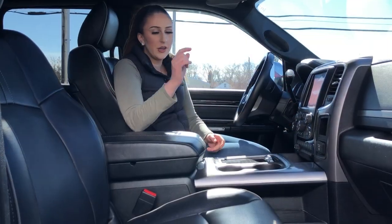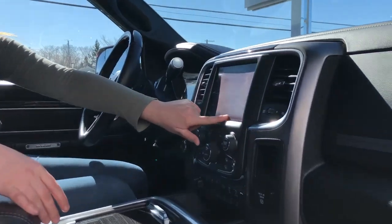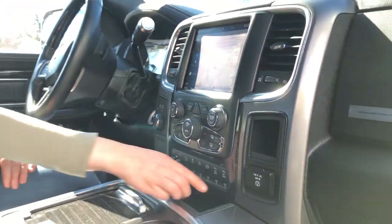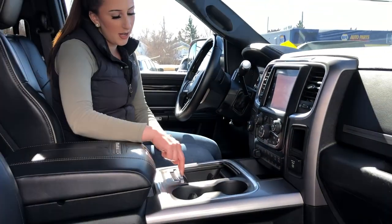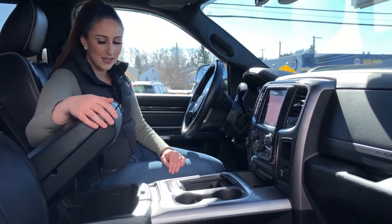Inside the truck, it is fully loaded. You do have heated and cooled seats, and then of course an 8.4-inch screen with nav as well, Alpine sound system, trailer brake controller, and you do have all these auxiliary switches. Lots of storage all throughout the truck, but we'll go in the back seat and check that out.